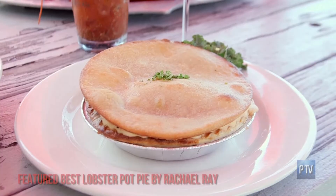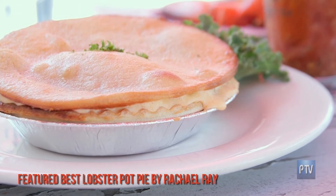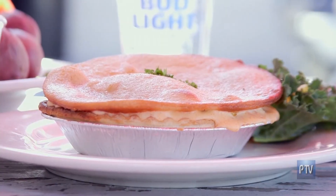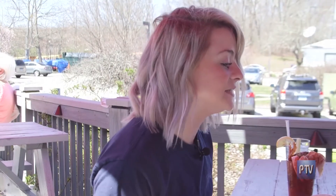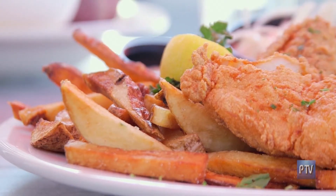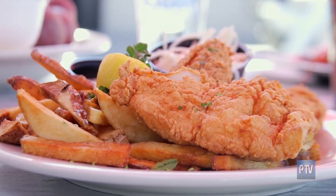So we'll move over to the lobster pot pie, which has been featured on the best of Rachel Ray. A lot of people travel from all over to see that, which is really delicious. So it's a lobster cream sauce with potatoes, celery, peas, carrots — almost half a pound of lobster meat in there. And then in front of you is the most popular — that's just our house fish and chips, hand cut french fries, homemade tartar, homemade coleslaw. It's really just a nice comfort style food.